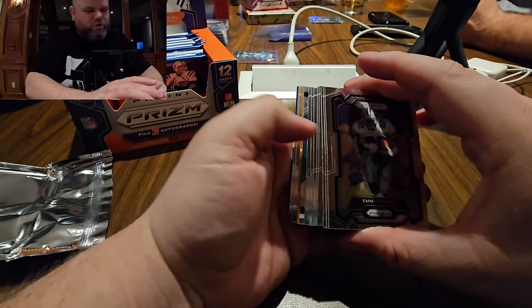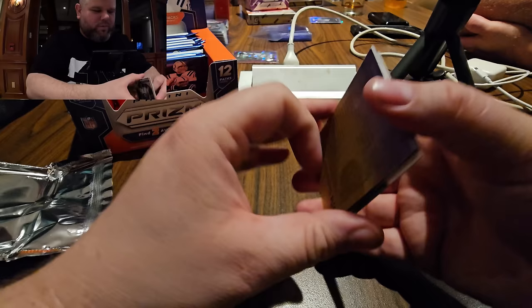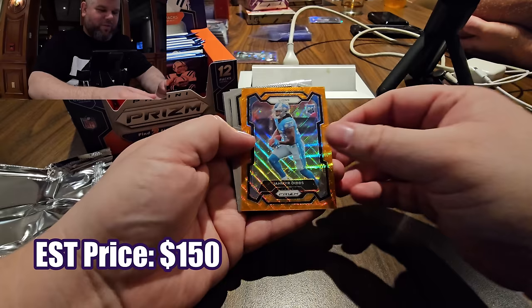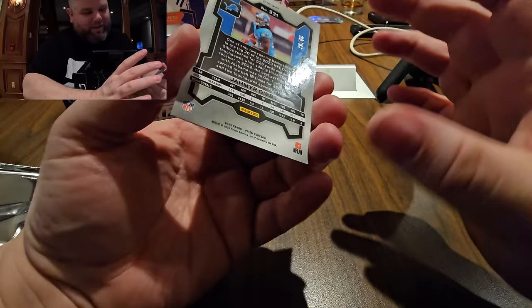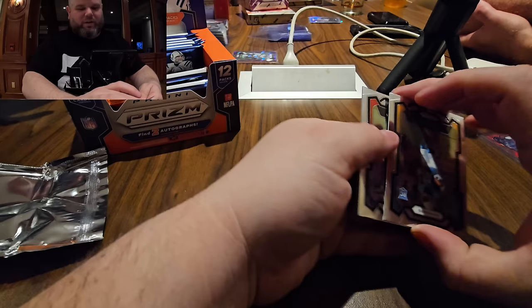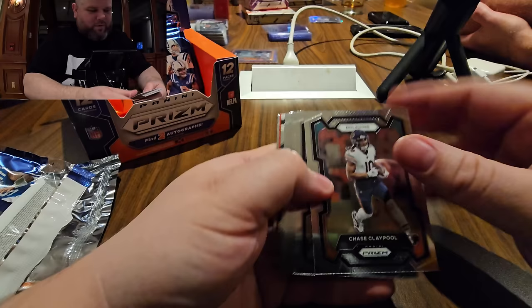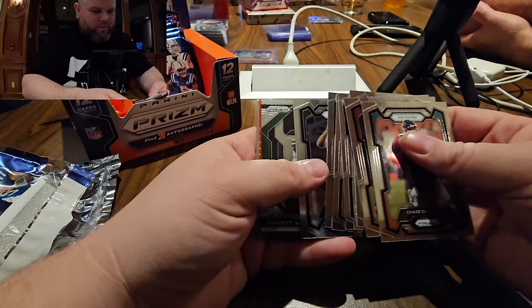Marvin Mims base rookie, let's go! Orange wave — Jalen Hurts, Javon Holland. Prism clearly Jameer Givens Lions rookie — let's go, that is nice, centering is beautiful. Out of 60, centering on the front is good, back is still off. Number 26 out of 60 — pretty sick. I had the Lions to lose to the Chiefs in the Super Bowl and I bet it in November.